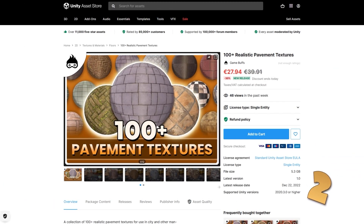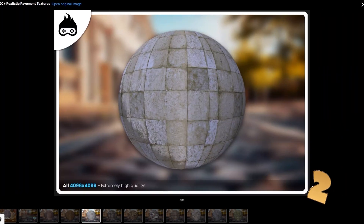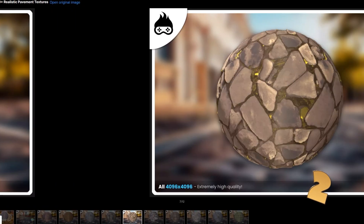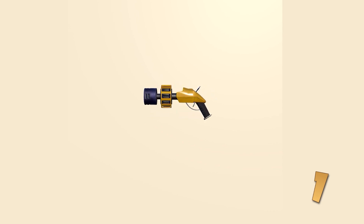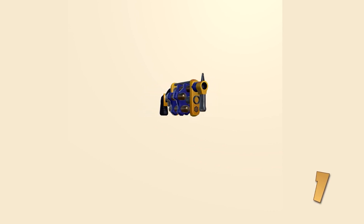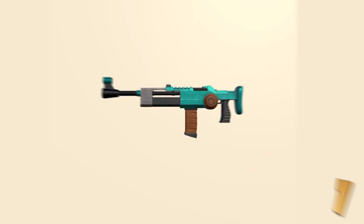For some textures, here is a pack with 100 pavements. All are tileable and seamless — you can use them in URP, but they also include all of the maps necessary for HDRP. Or maybe you want something more stylized — look at these guns, very unique style. Some of them look quite futuristic while others look a bit more steampunk. It includes a bunch of guns with multiple variations for each gun.